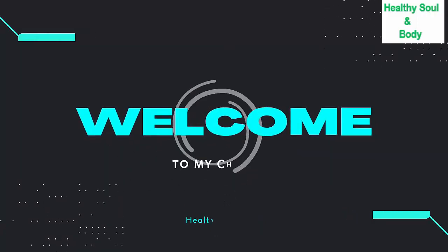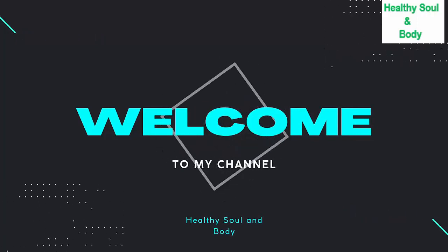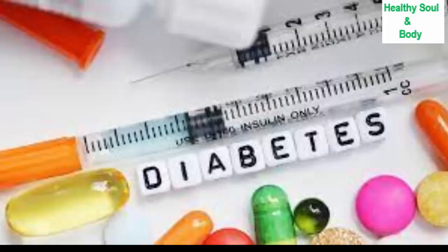Welcome to Healthy Soren Body. Today we are going to discuss diabetes, but most importantly, natural remedies that someone with diabetes should take so that the metabolism is normalized.